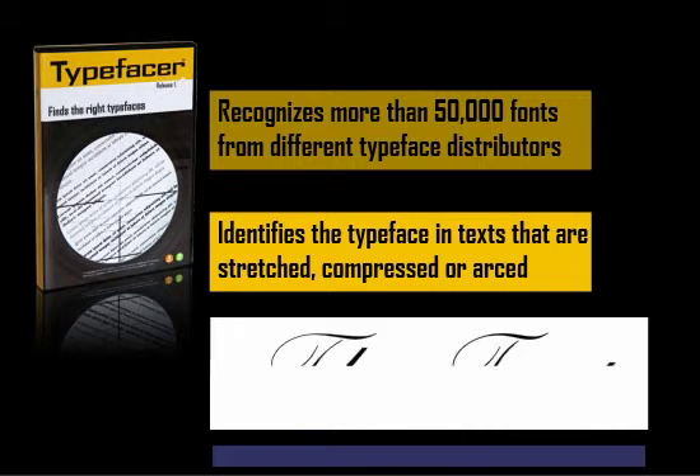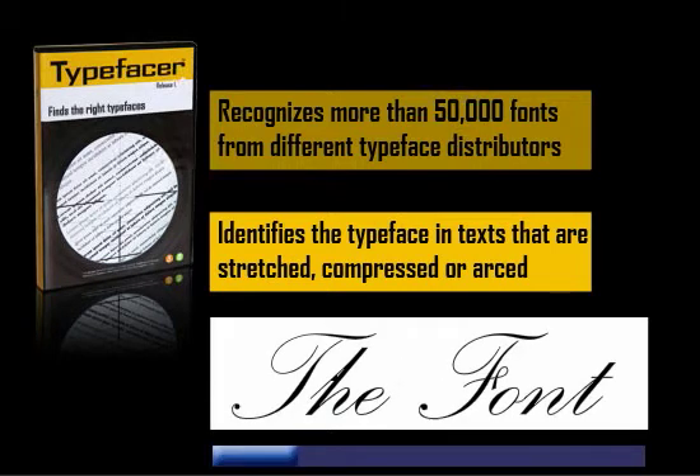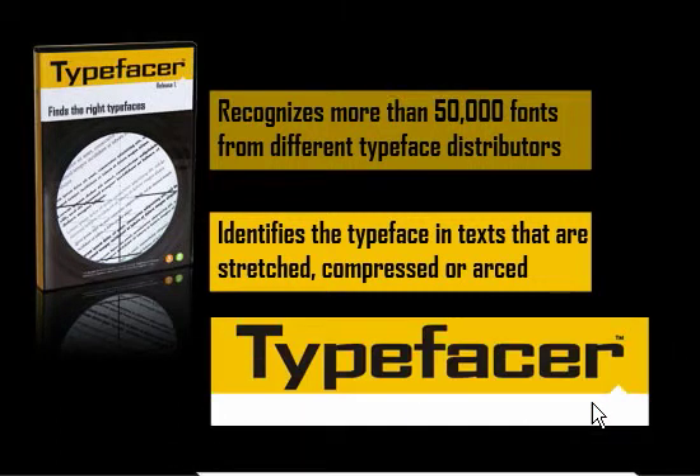Of course, TypeFaser can also identify the font if you have a script text where the different characters are connected. The font name and the font source are instantly presented to you. With TypeFaser you can be sure that you will always find the right typeface.